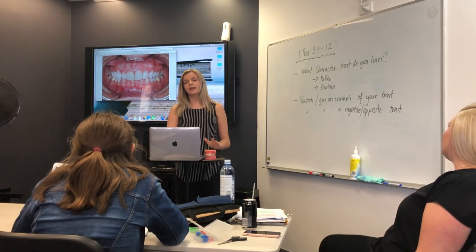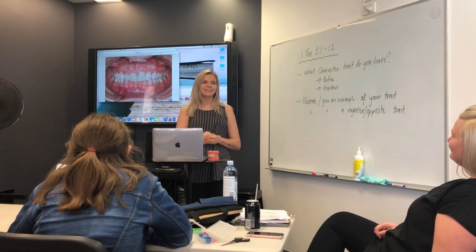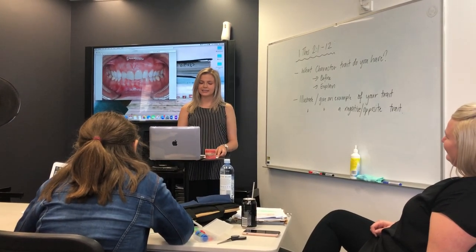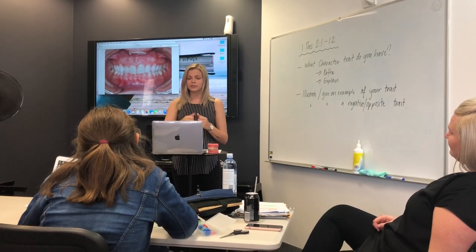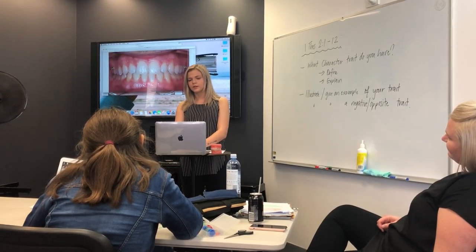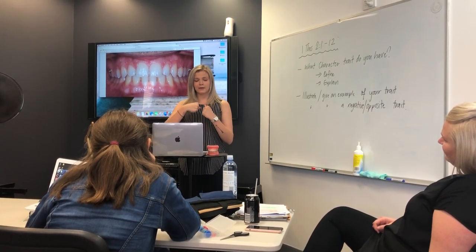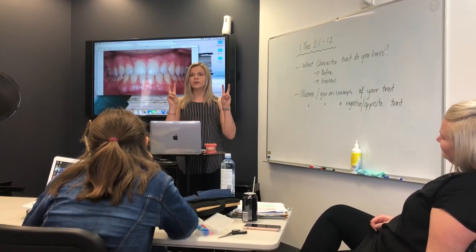We also chart what class the patient is in. Has anyone ever heard their dentist say you're in Class 1, 2, or 3? We chart what class they are in based on where the teeth come into alignment with each other. Class 1 is basically a normal and healthy relationship between the teeth where all the teeth meet up correctly and they have an equal bite. After braces, this is basically considered the perfect bite.